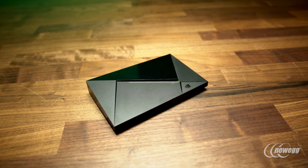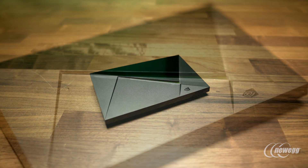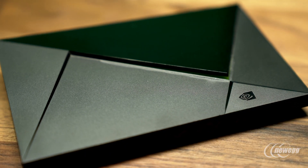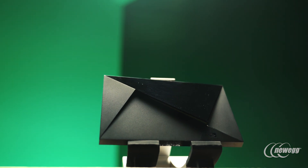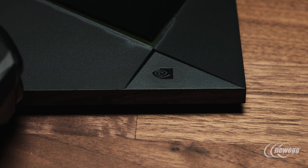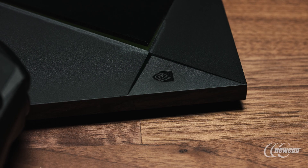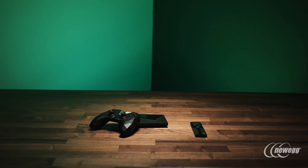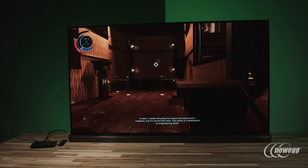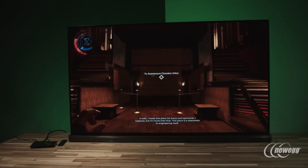The new update for the SHIELD packs more power into a box that's actually 40% smaller than previous SHIELD versions. It's stylish and understated and will fit almost anywhere, which makes it a good choice if your home entertainment center is already too crowded. The SHIELD TV costs $199 for the 16GB model and $299 for the 500GB model, which NVIDIA is pitching as a home media server.